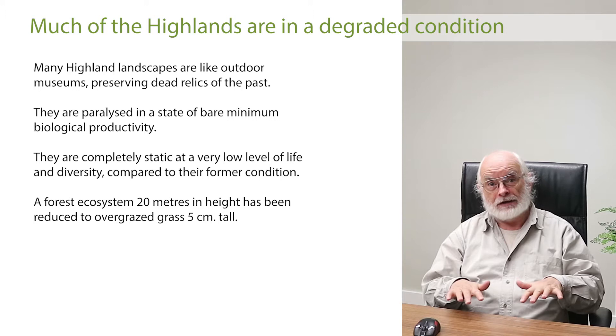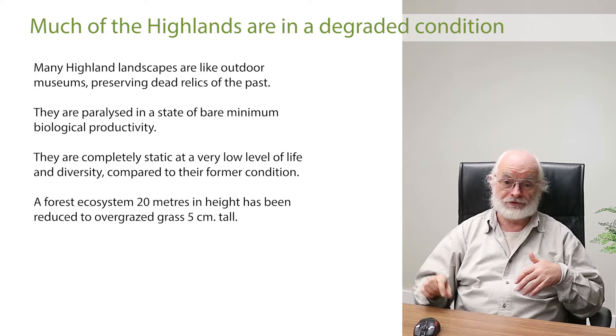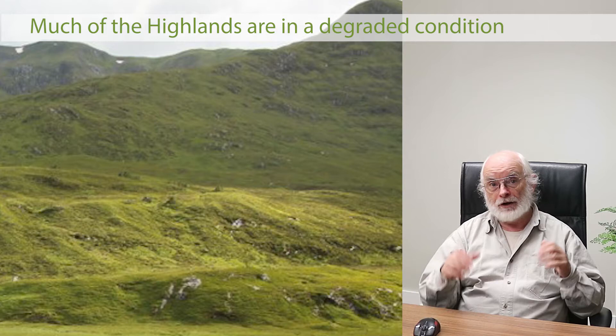We've reduced the landscape to a bare minimum and it's become paralysed — we prevent the natural ecological processes of recovery from taking place. An ecosystem that was perhaps 25 metres in height has been reduced to something 5 centimetres tall and held at a level of minimal biological productivity. That's what we've inherited.